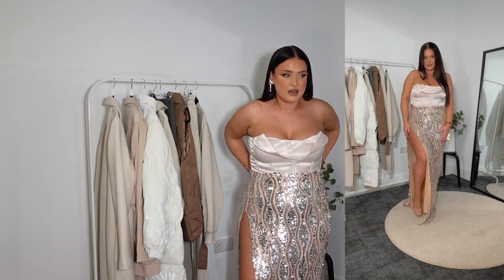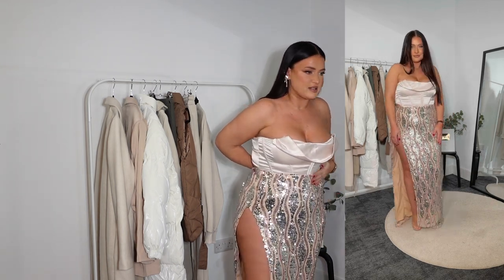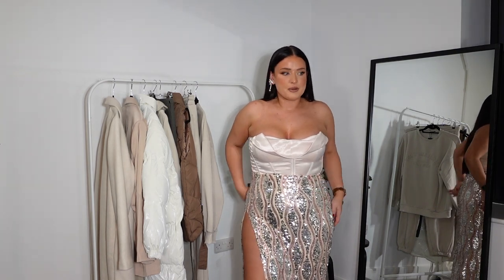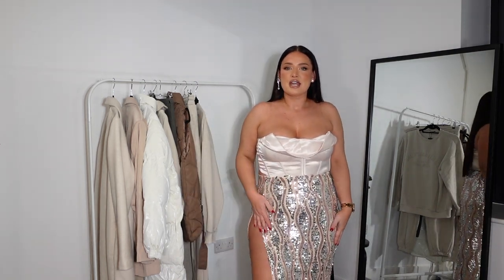I think the skirt is really hard to tell what it would look like without getting the smaller size, because you need to see where it would fit to the body. At the moment it's looking a little bit shapeless because it's just so big on me. So definitely size down if you love this skirt as much as I do.